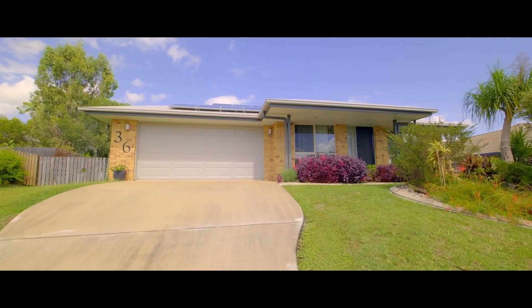Only two minutes to the heart of the south side, this property is close to shops, schools and parks. There's loads on offer — it's an absolute must-see. Call us anytime, we look forward to hearing from you.